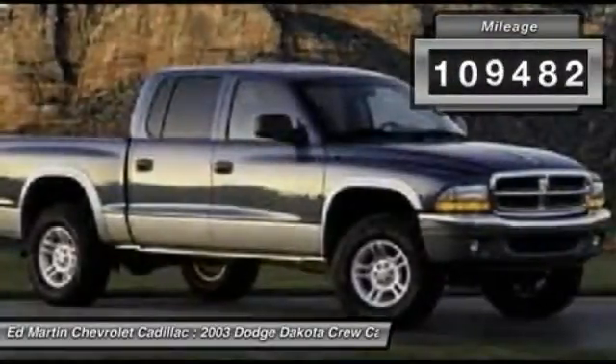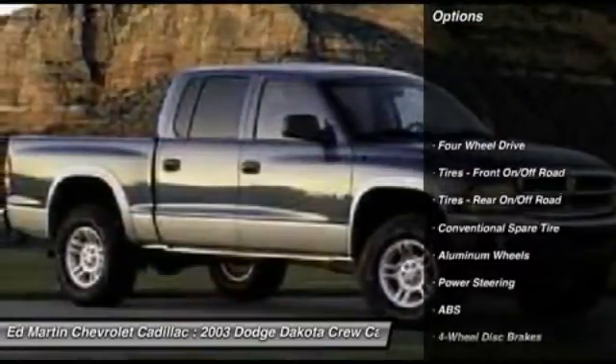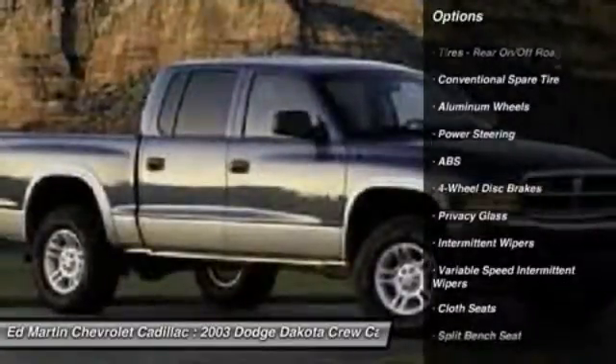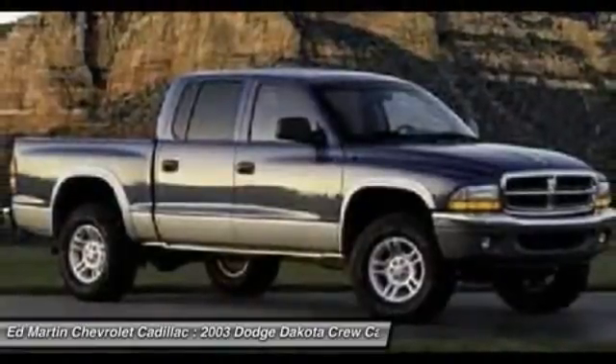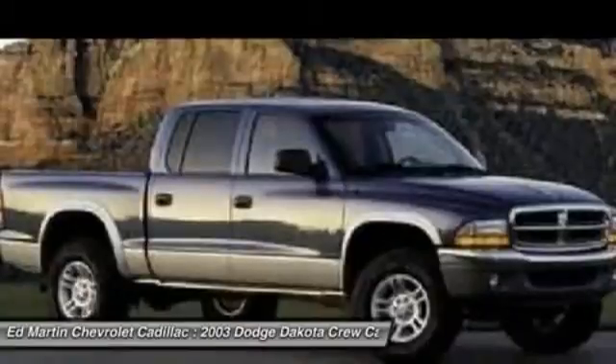This vehicle has less than 110,000 miles. Here are some of this vehicle's great options: anti-lock braking system, power steering, driver airbag, aluminum wheels, four-wheel drive, four-wheel disc brakes, AM-FM stereo radio, passenger airbag, passenger airbag on-off switch, and air conditioning.